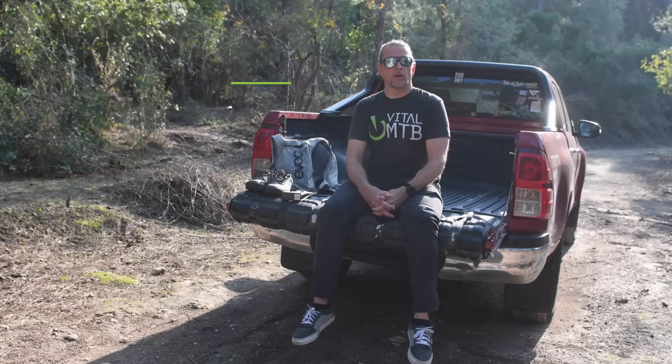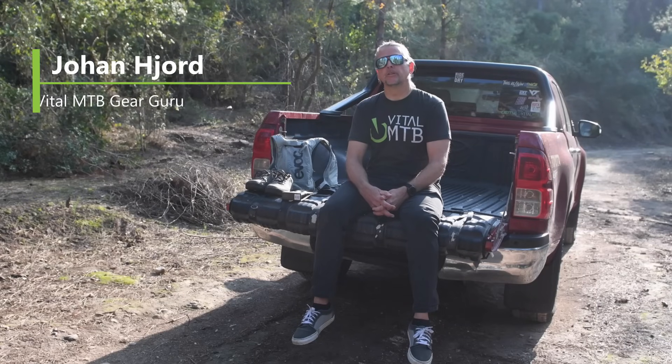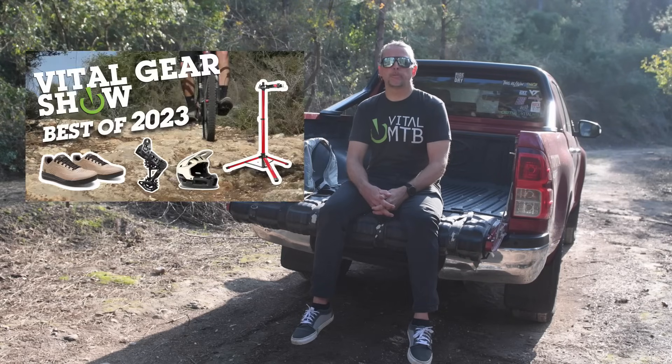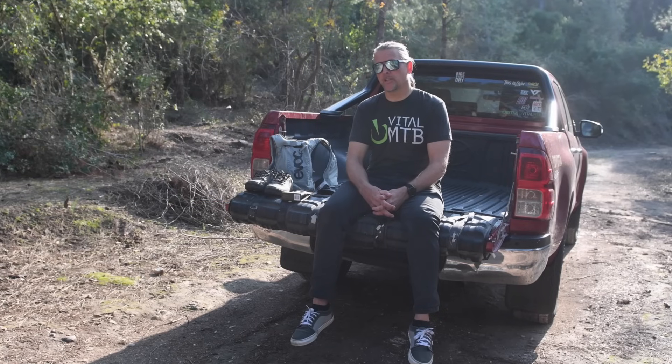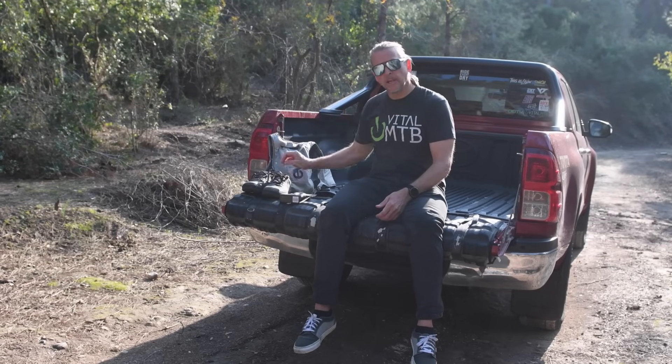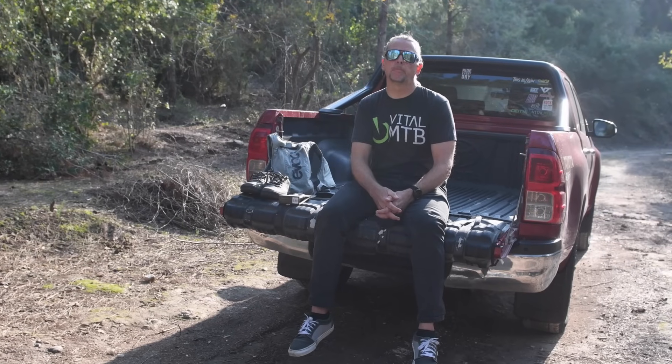Hello mountain bikers and welcome back to your favorite gear show! 2023 is almost done already, but there's just enough time left for us to bring you one more show. Last month we covered our favorite products of the year, so it's been a little longer than usual since our last regular episode, which means we have some catching up to do today. We've got a new riding pack, some shoes, and some fresh new grips to talk you through, but before we get into the reviews, time for our customary industry news roundup.